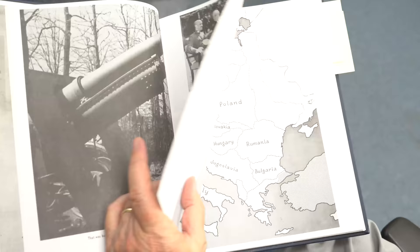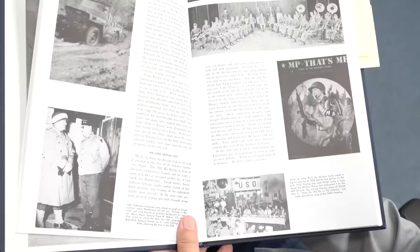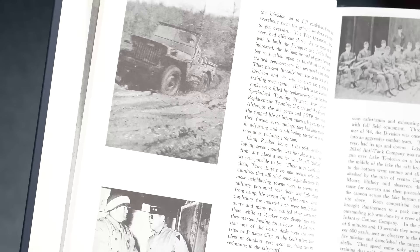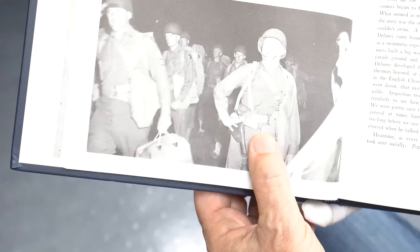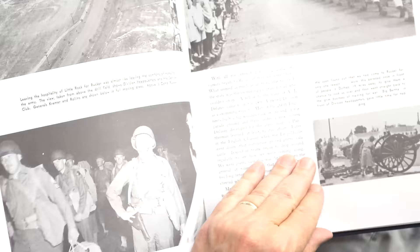Whenever I start paging through one of these books I can't put it down. This was at Camp Rucker — they had a marching band, they had mud. If it was in Alabama, yep, there's mud — probably red mud. There they're parading through the streets of the town. Notice here that Kramer has a 1911 on his hip — a little bit later I'll show you a different weapon he was carrying.